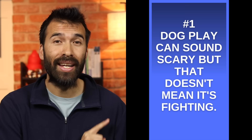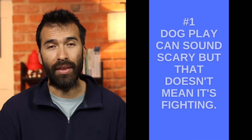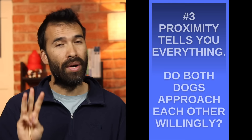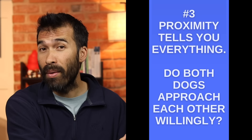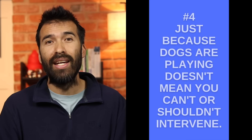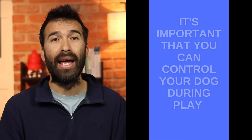Okay, to review. One, when dogs are playing it can sometimes look and especially sound like they are trying to hurt each other. Two, try to ignore the vocalizations and focus instead on the body language. Look for bouncy, bendy, wiggly movements as these are signs that a dog is feeling comfortable and playful. Three, proximity tells you everything. Do both dogs move willingly towards the other one when they have the freedom to do otherwise? If you want to be sure, you can put one dog on leash and see what the free dog does and where they go. Four, just because dogs are playing doesn't mean you can't or shouldn't intervene. It's important that you can control your dog when they're playing actively with another dog, and it's important that your dog knows how to play in a manner that won't upset or scare other dogs or people. Interrupting play sessions frequently will keep them from getting too crazy and ensure that you can get control whenever you want.